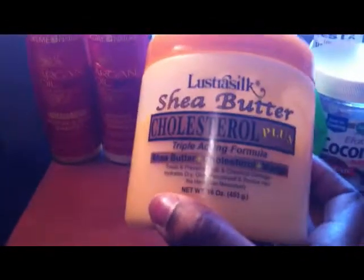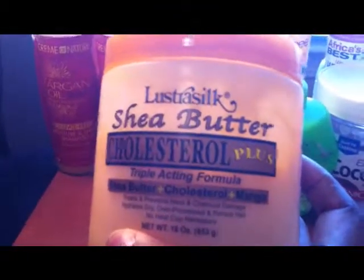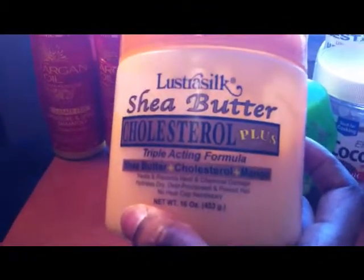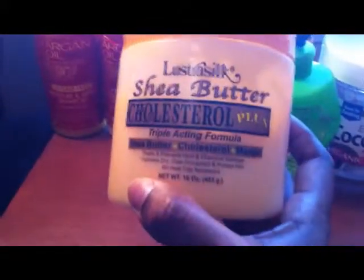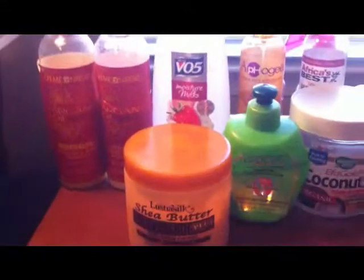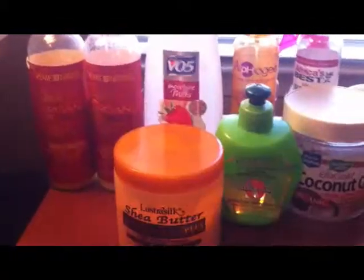I want to point out — while I used to buy the Lustre Silk at Sally's, I happened to run across it at my local Dollar Tree and I could not believe it. I hope they continue to carry it so I can keep going back for more. So that completes the hair products I use as well as the order of my hair regimen.